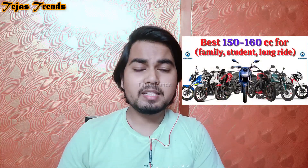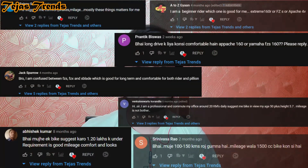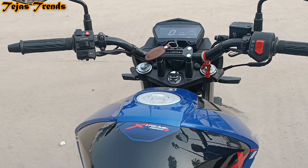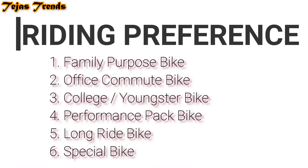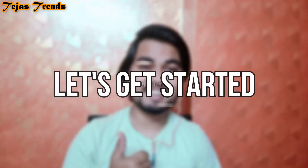This video is very different. I am going to talk about the best 150cc bikes which can easily fulfill your purpose. When a top 5 list is made, people get confused about which bike is better for long ride, which is better for family, which is better for office commute, etc. We will talk about different sections as you can see on the screen, and at the end we will also mention a special bike. So without any further ado let's get started.